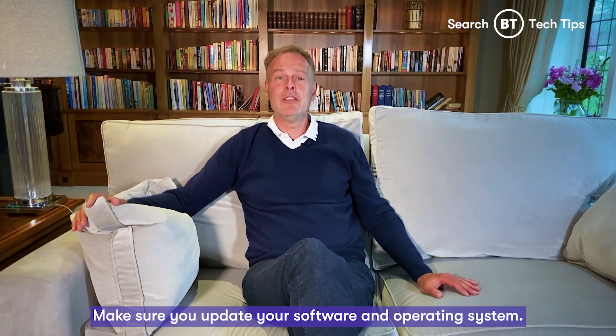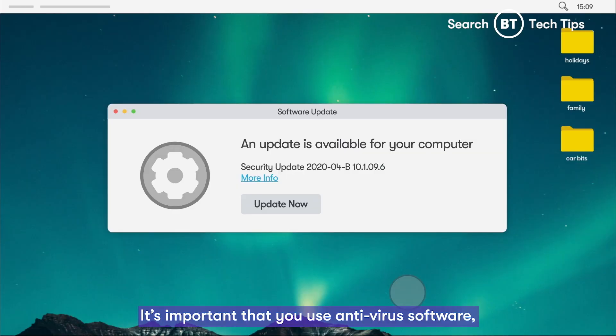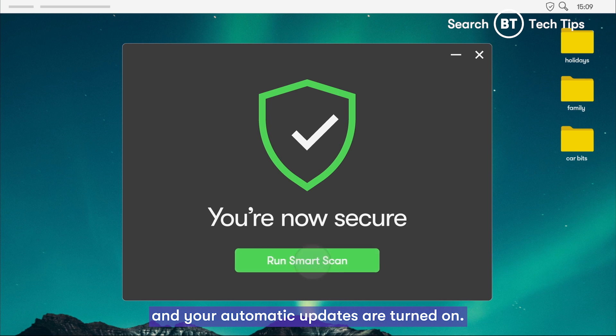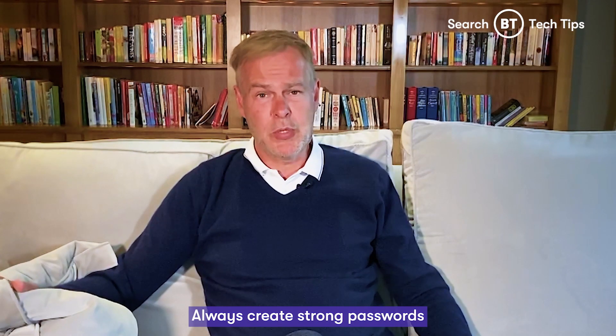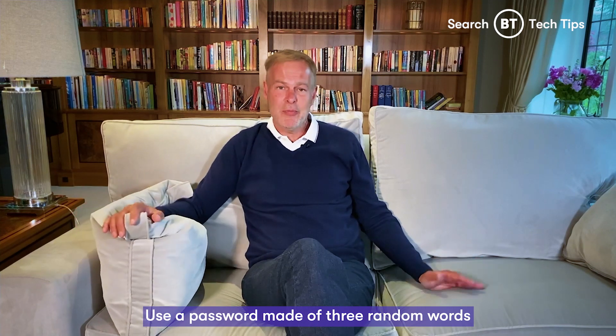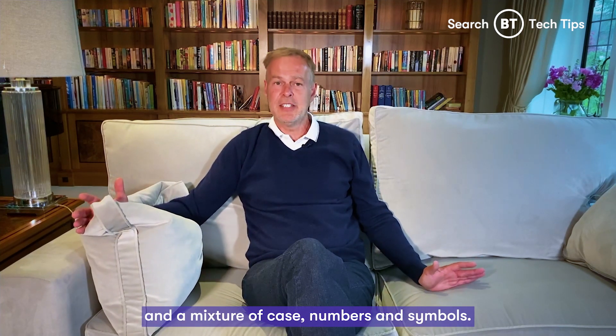Make sure you update your software and operating system. It's important that you use antivirus software and your automatic updates are turned on. Always create strong passwords and a new one for each account. Use a password made of three random words and a mixture of case, numbers and symbols.